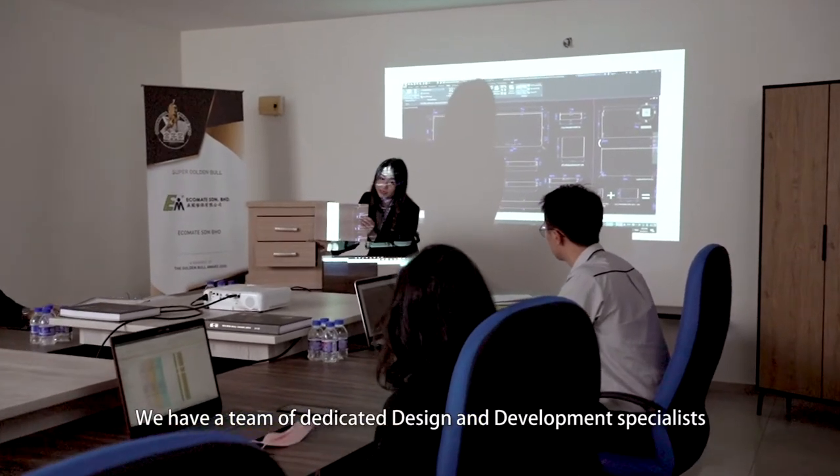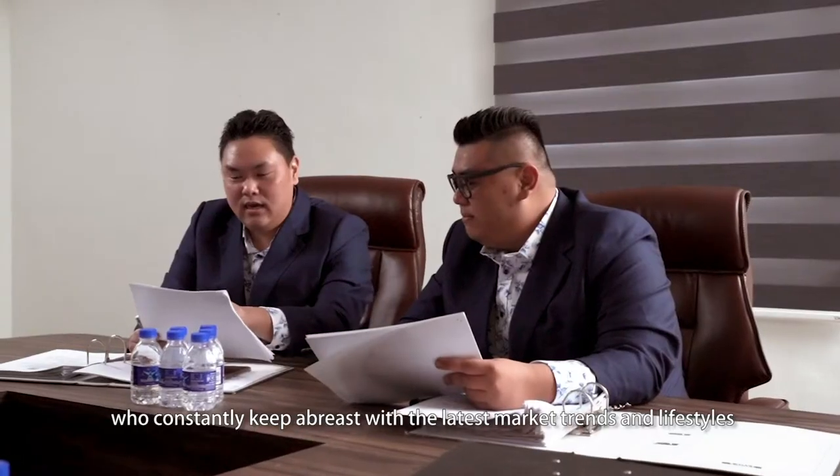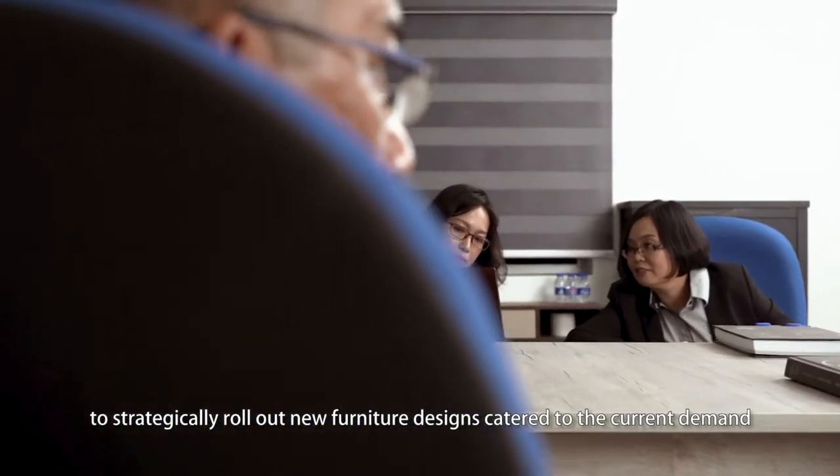We have a team of dedicated design and development specialists who constantly keep abreast with the latest market trends and lifestyles to strategically roll out new furniture designs catered to the current demand.